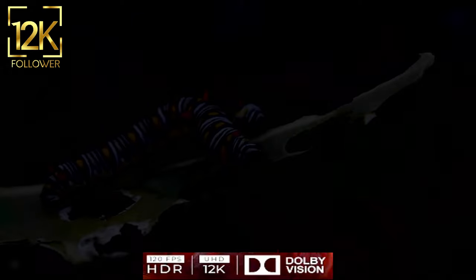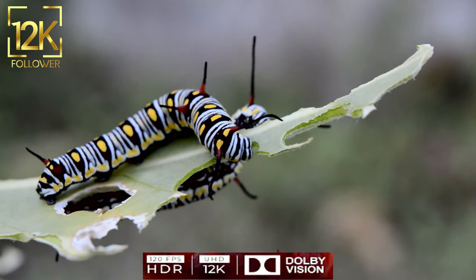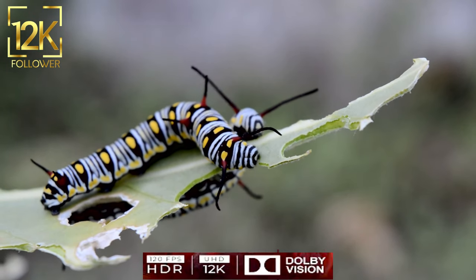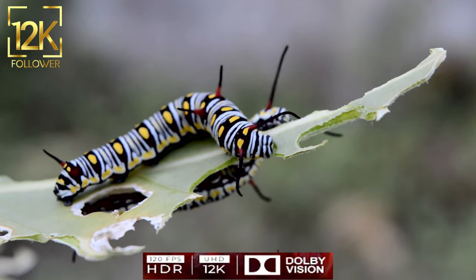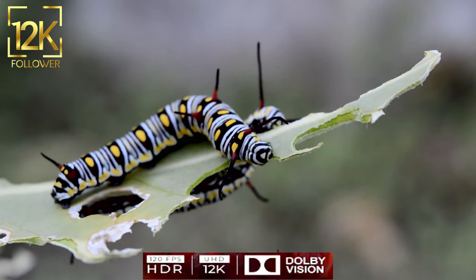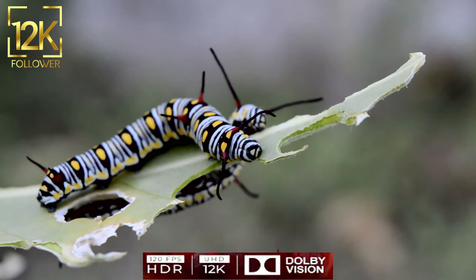Butterflies — wings of beauty and transformation. Butterflies are one of the most charming and beautiful creatures in the insect world. With their colorful and bright wings, graceful mobility, and light flight, butterflies capture the attention of humans as a symbol of beauty and tenderness.